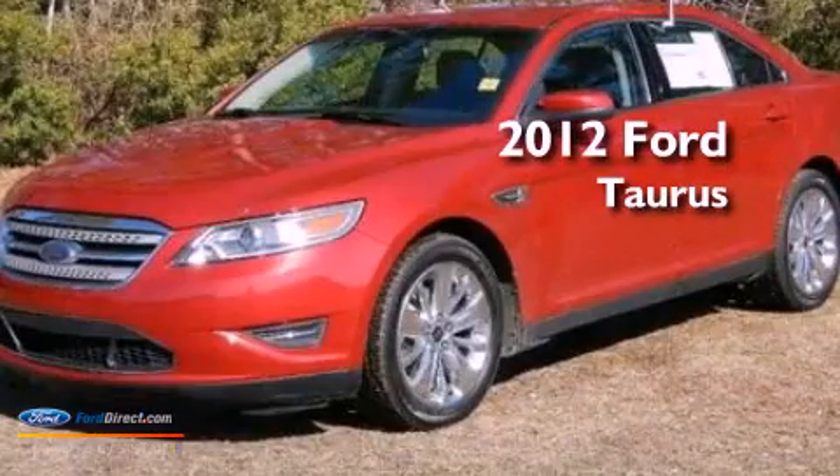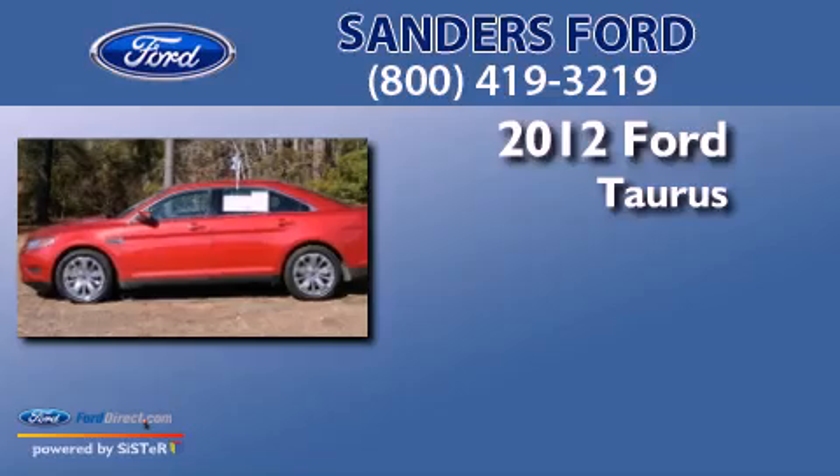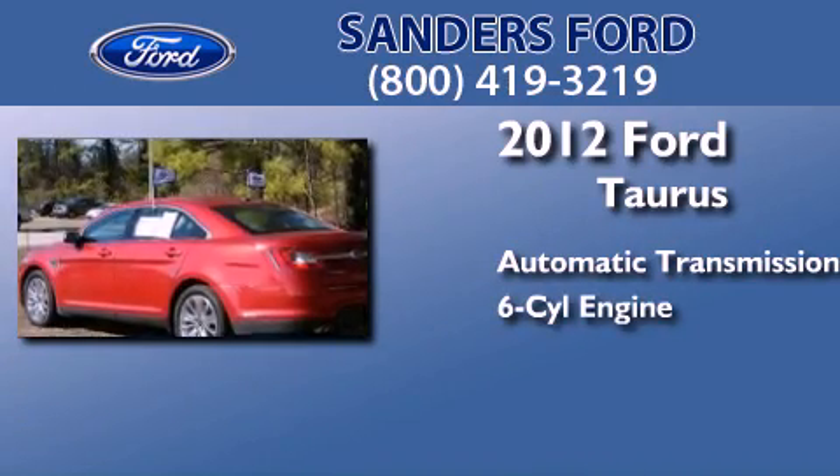This is a certified pre-owned 2012 Ford Taurus. This four-door sedan has an automatic transmission and a 3.5 liter V6.